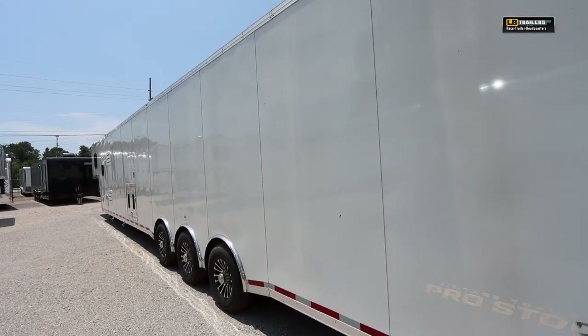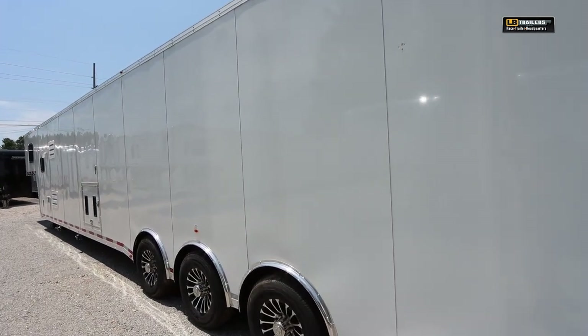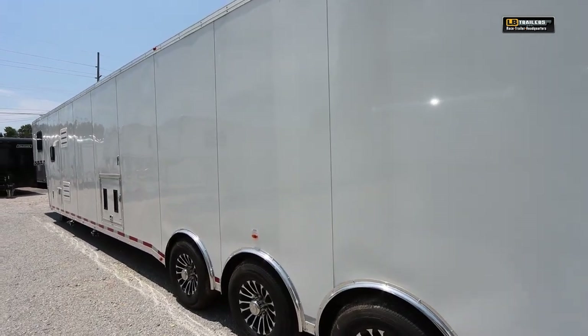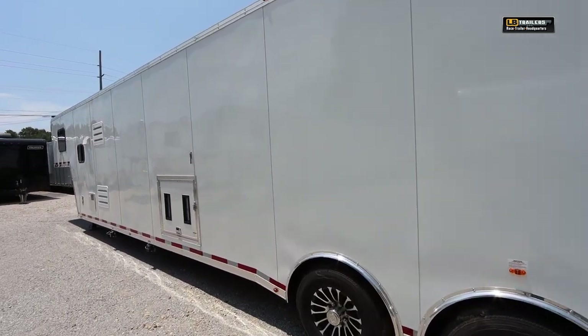Over here on the driver's side you'll notice again that screwless exterior, but also the spread axle. This does have individual polished fenders with your aluminum wheels and Goodyear Endurance tires — so no more junk trailer tires.